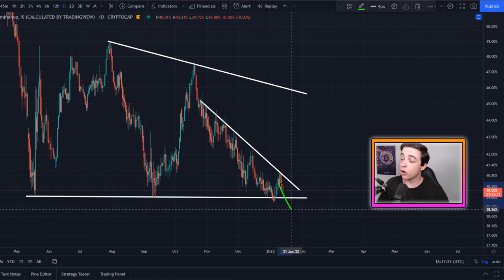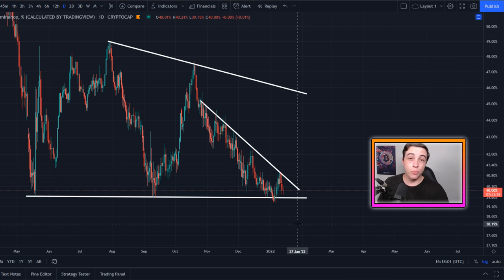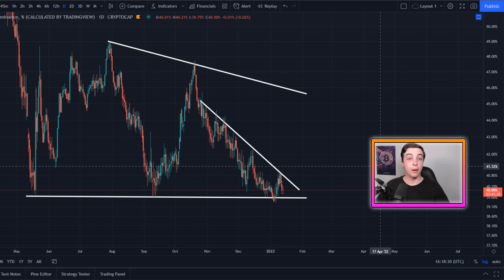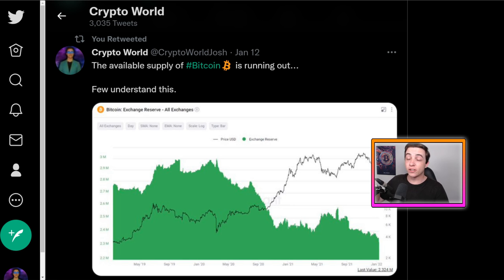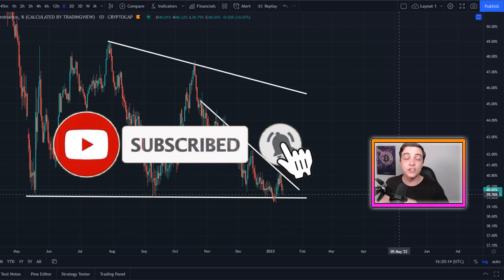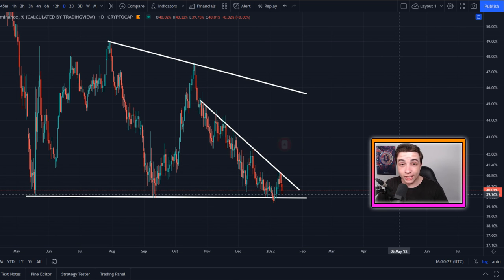If we do see a continuation of altcoin season, the majority of altcoins are built on Ethereum, so Ethereum transaction fees get very high — and that is exactly what gives Matic fundamental value. As always, when investing in the altcoin space, make sure you're doing your own research and understanding what you're investing in. For bonus crypto content follow me on Twitter — the link is in the description and pinned comment. If you got value from this video please leave a like, subscribe with notifications on, and I'll see you all in the next video.